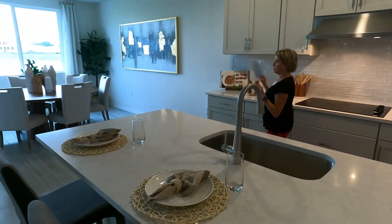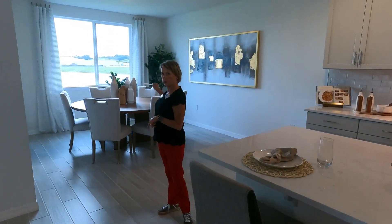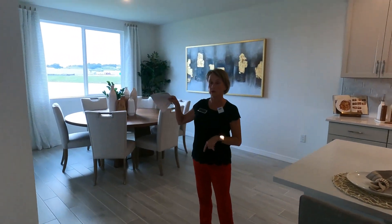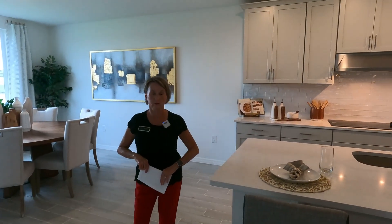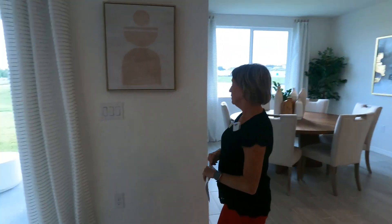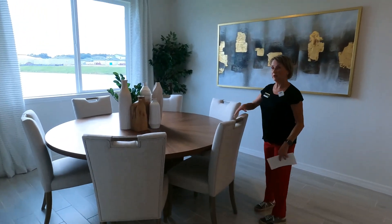One thing not shown in the model but included as standard: you will get vertical blinds and all the blinds for all of your windows. You'll also have screens for all windows including the sliders, plus hurricane shutters.